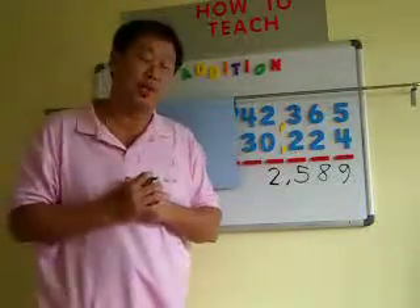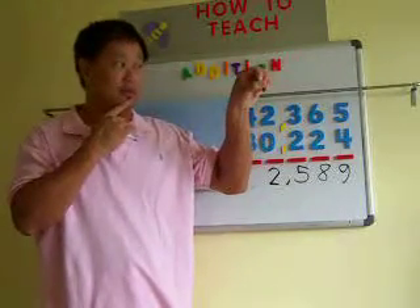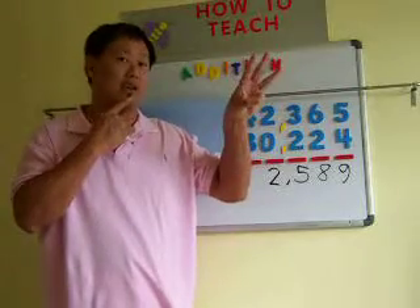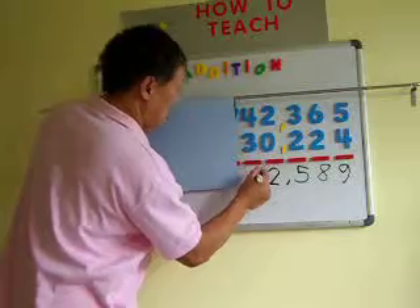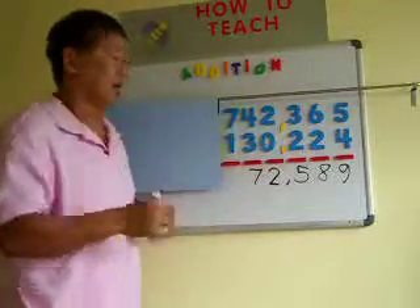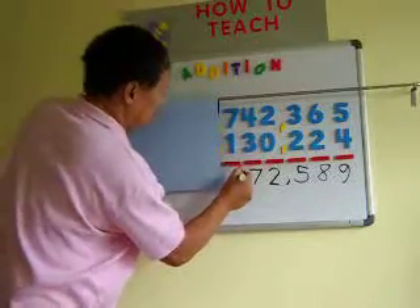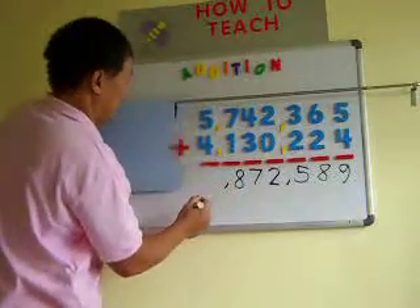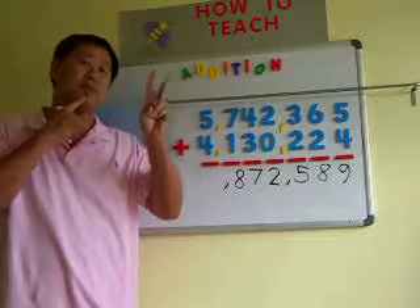And 4 plus 3 — be sure we start with 0 on our finger. 4 plus 3: 4, 5, 6, 7. Then 7 plus 1: 7, 8. Next, a comma, and our last number is 5 plus 4: 5, 6, 7, 8, 9.